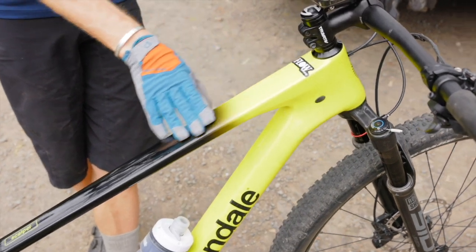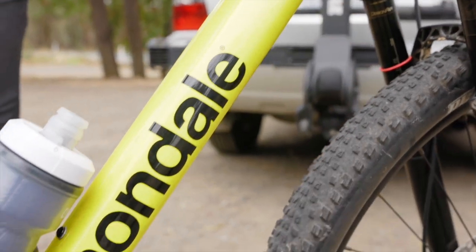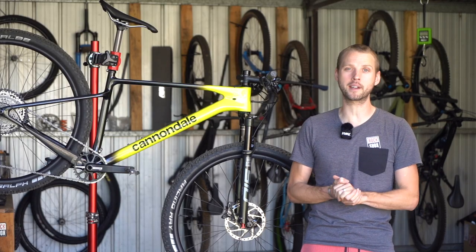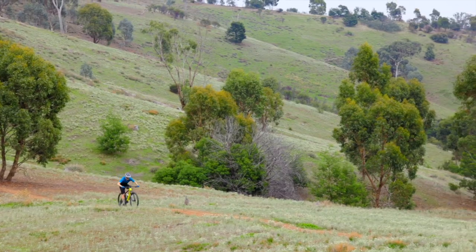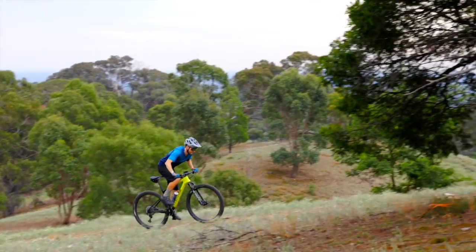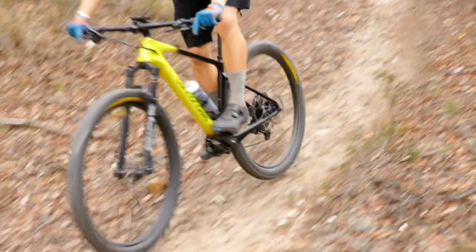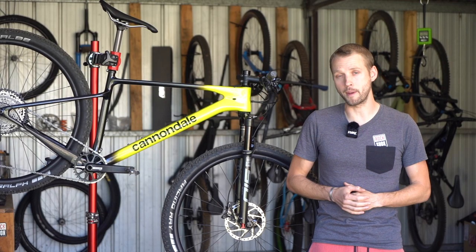That brings us to the verdict of the new Cannondale Scalpel HT. With its sculpted carbon chassis and contemporary geometry, the Scalpel HT stands as one of the best handling XC bikes currently on the market. The proportional response design makes a load of sense, and while Cannondale isn't the first brand to offer size-specific chainstays, it's still not as common as it should be. Combined with its slack head angle, wide handlebars and low bottom bracket, the Scalpel HT offers excellent weight distribution with a calm and comfortable demeanor over rough terrain.